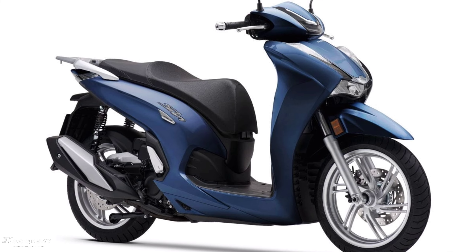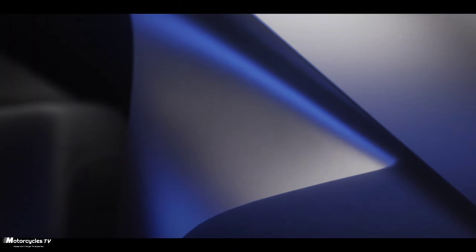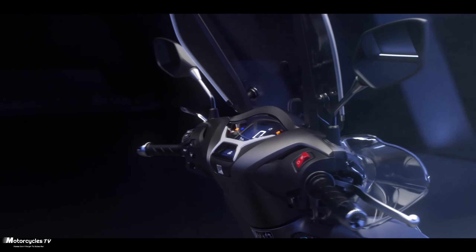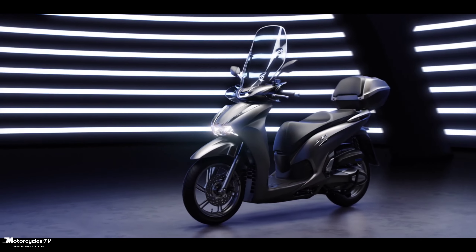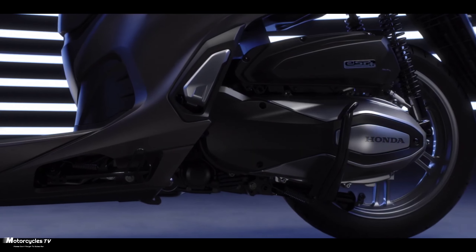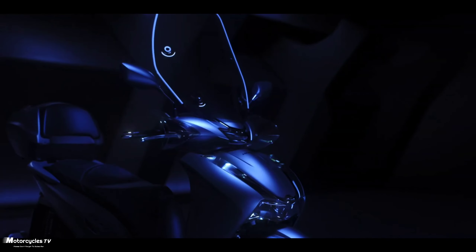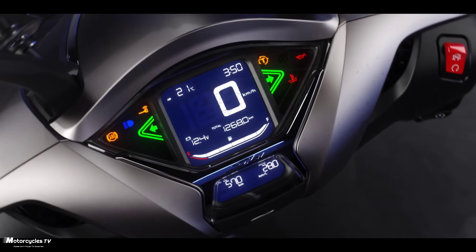After announcing the Honda PCX scooter model, we will show the new colors available for Honda SH125i and SH150i first. There are six colors available: gray, white, red, black, blue, and a special black color with a red logo. So there are six colors available, but here we show only the Honda SH125i 2023 model.